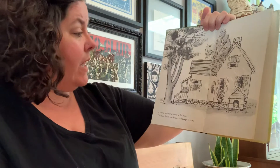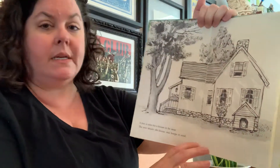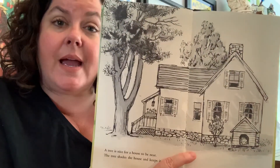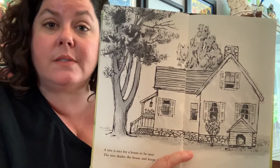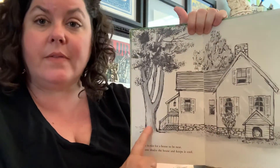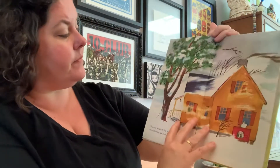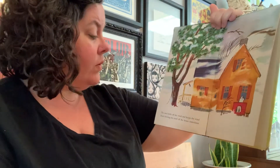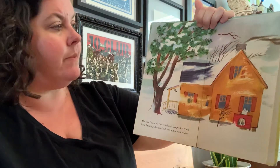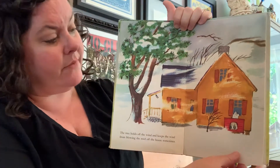A tree is nice for a house to be near. The tree shades the house and keeps it cool. Is there a tree near your house that keeps your house cool? See how this tree is right next to the house? The tree holds off the wind and keeps the wind from blowing the roof off the house sometimes. So the tree can protect the house from the wind.